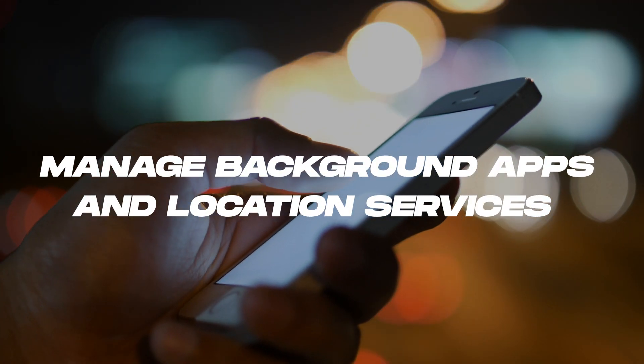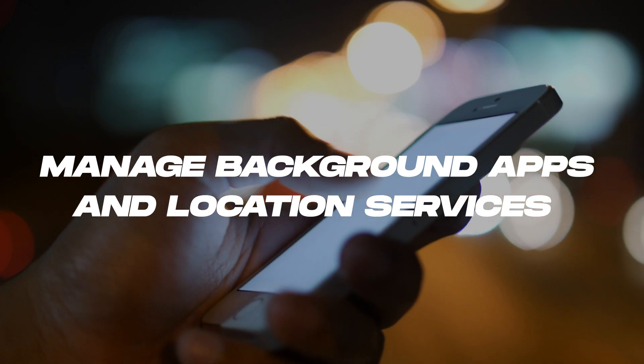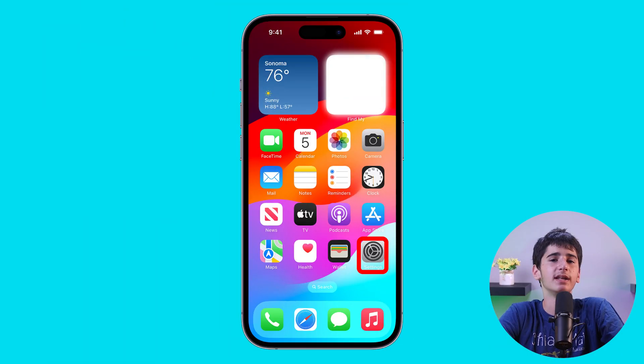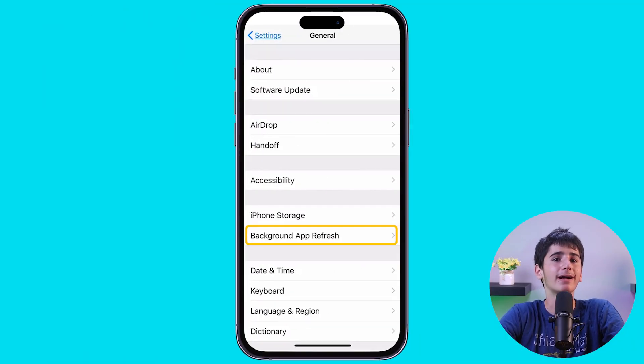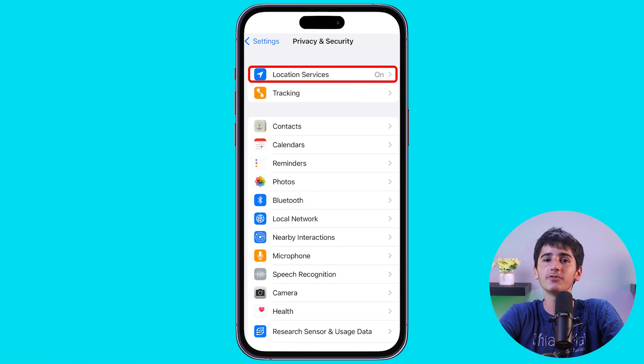Some apps run in the background and update data when you're not actively using them, which can drain your battery. To manage Background App Refresh, go to Settings, then General, and then Background App Refresh. You can also limit unnecessary location services to help conserve battery life — just go to Settings, then Privacy and Security, and then Location Services to manage these settings.